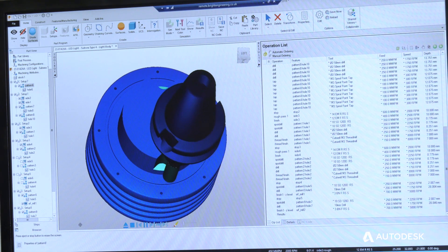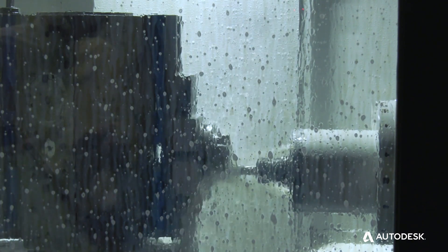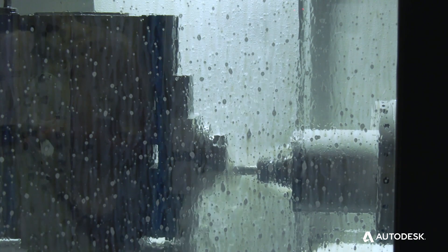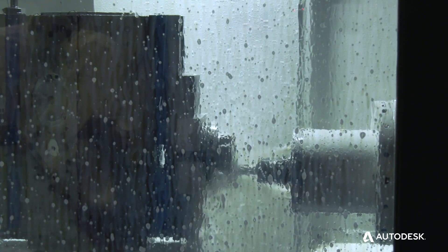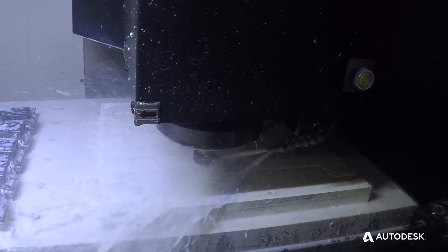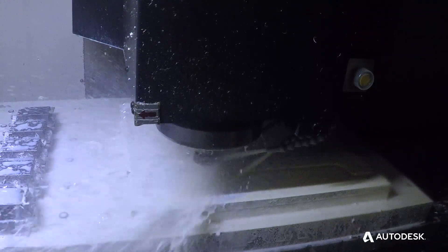We can verify the models and verify the tooling toolpaths quickly before we actually put it into the actual CNC machine, to avoid collisions. We've got more flexibility on how we tackle the job than we previously have — depending on the cutters available, the vicing, the machines available, FeatureCam enables us to change around quickly.